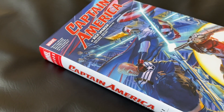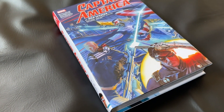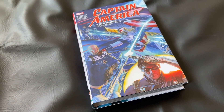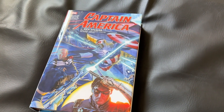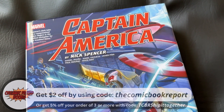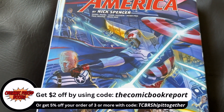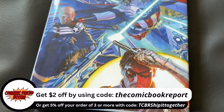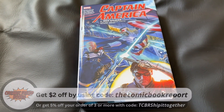This is a book I've really wanted to check out for some time, and I'm so happy I get to review this Omnibus today. Before we dive in, I just want to say a thank you to our channel sponsor, OrganicPriceBooks.com. If you're looking for collected editions, I always recommend checking out their website first. You can use my code, TheComicBookReport, at checkout to receive $2 off your order today. Please note, if you use my affiliate code or link to make a purchase, I will receive a small commission, but it's a great way to support our channel. Thank you for considering.